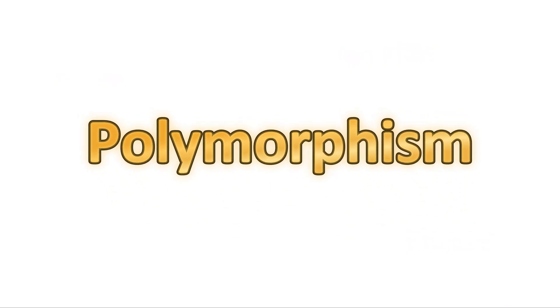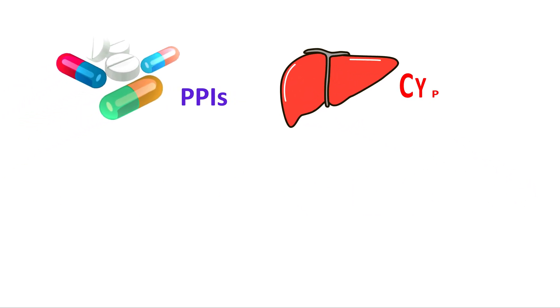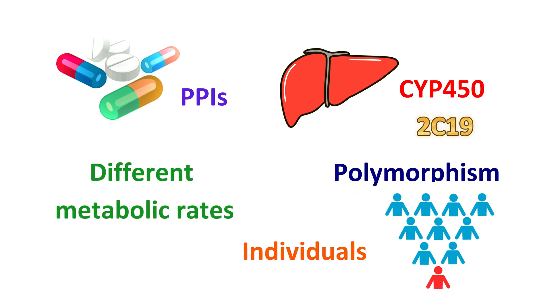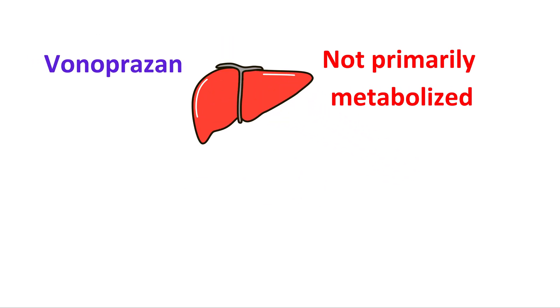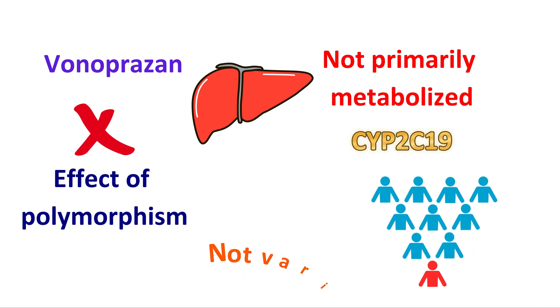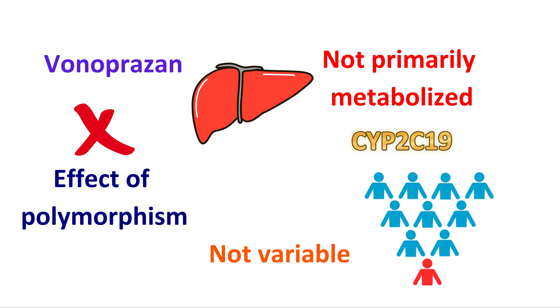The seventh advantage involves polymorphism. Many PPIs are metabolized by the cytochrome P450 enzyme CYP2C19. Polymorphism in this enzyme among individuals can lead to different metabolic rates. However, Vonoprazone is not primarily metabolized by CYP2C19. Therefore, it lacks the effect of polymorphism in this enzyme, and its effect is not variable across individuals.